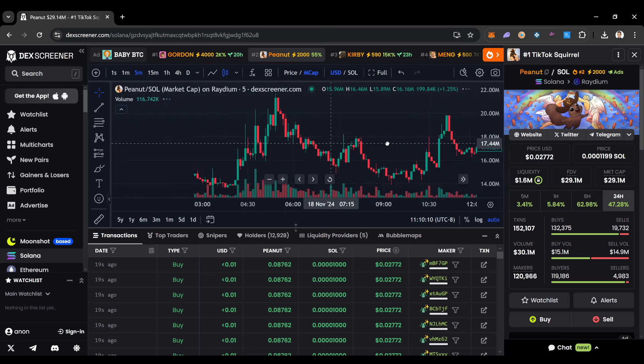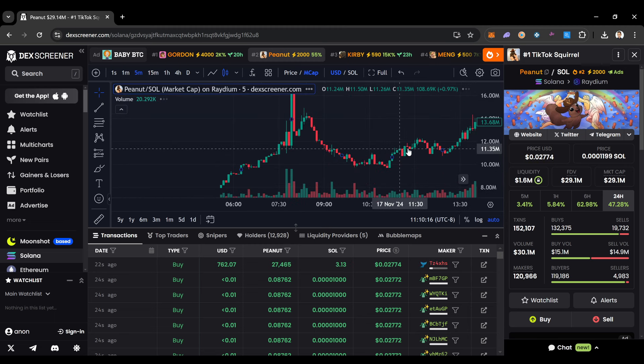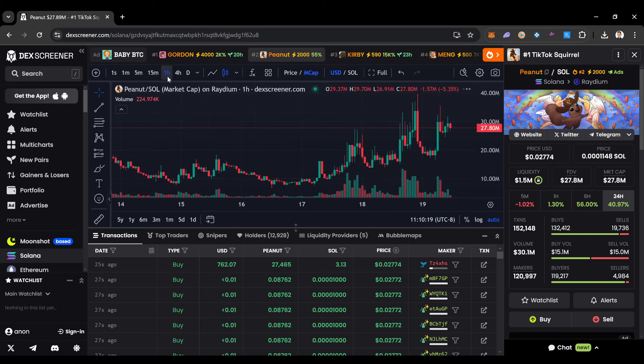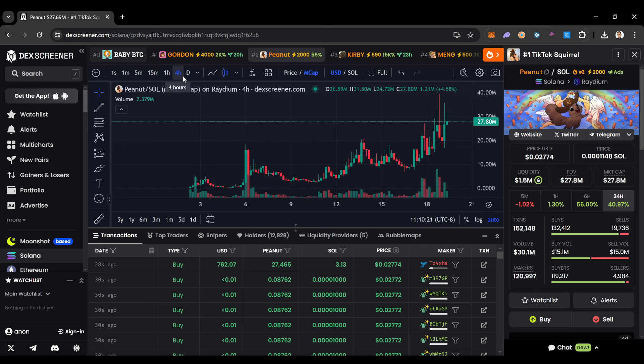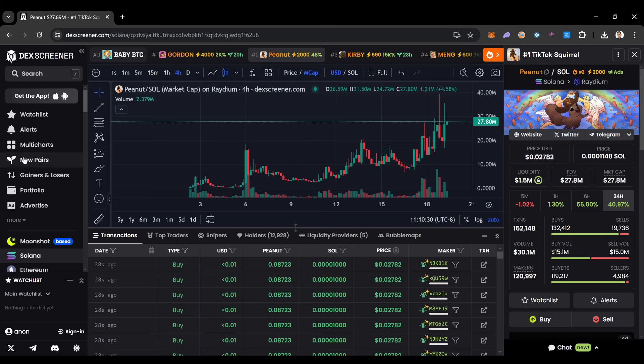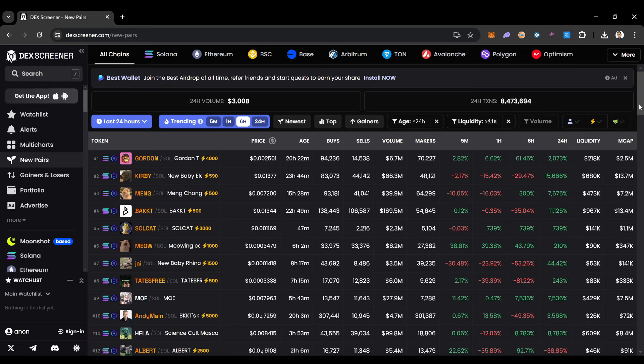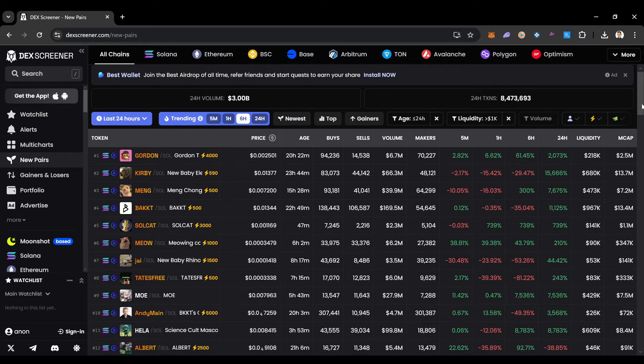When you're able to get into these coins before people buy them on places like Coinbase, you can really see these things fly. I caught Shiba Inu before people were able to buy it on big exchanges — I bought it through my MetaMask wallet and had already made good money by the time people were getting in on Coinbase and Binance. I want you guys to be early on these projects too, and the way to do that is by going on DexScreener.